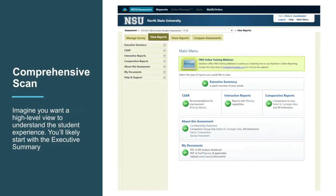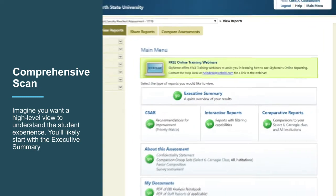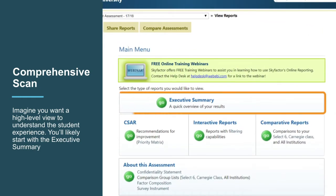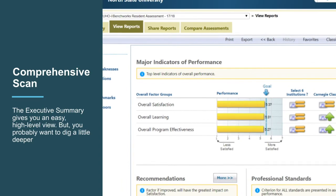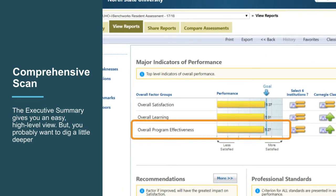Imagine that you are in this department. You've completed the survey and now you're going to see how your students responded. This is the main menu of our system. Since you're looking for some overall information, you'll likely start with the executive summary. Your first look at the executive summary shows that your department's overall program effectiveness is yellow.